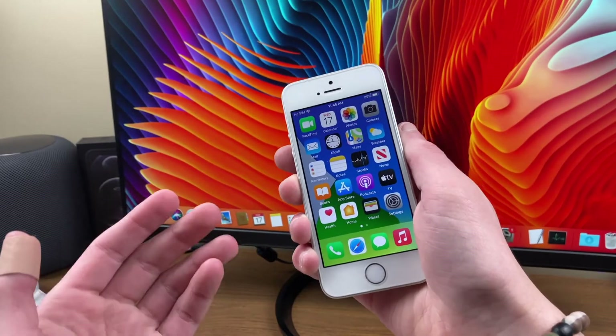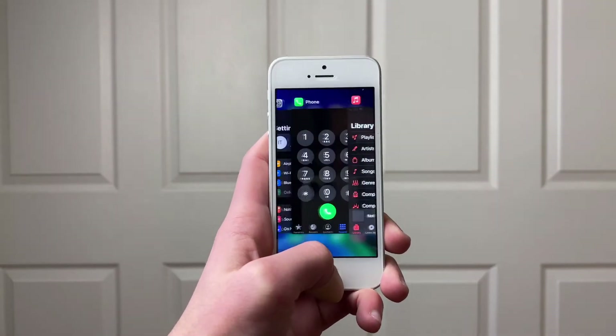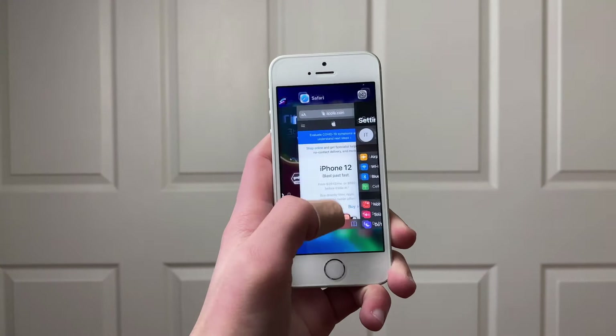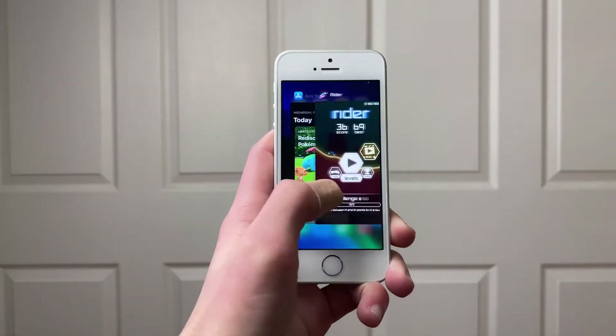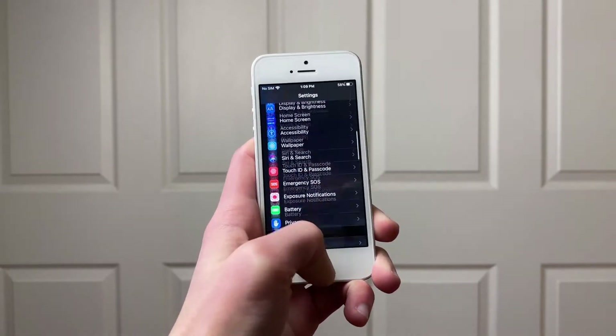RAM management is about the same, but that's not entirely a good thing. This iPhone only has 2GB of RAM and nearly 6-year-old hardware, so it does well in that aspect. However, there are frequent reloads, especially as you have more apps open and naturally heavy apps.